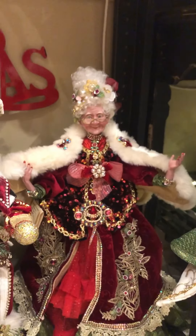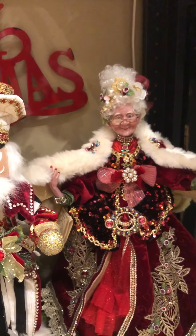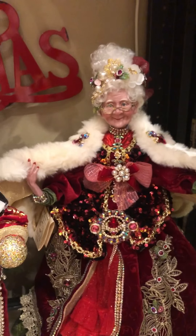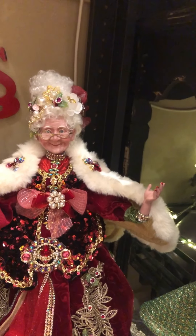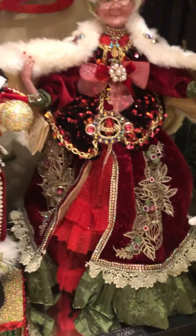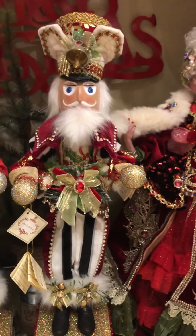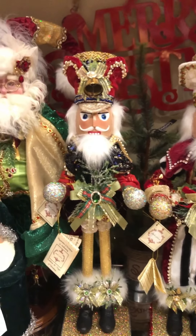Here is another one of my favorite pieces — Mrs. Claus. This is Christmas Eve Ball. Beautiful red sequined bustier over a lovely velour and jewel trim dress.